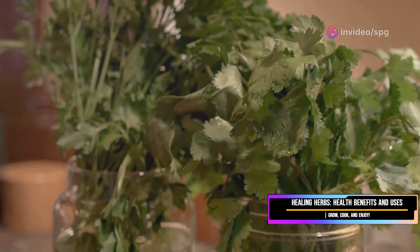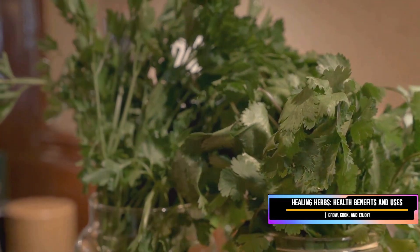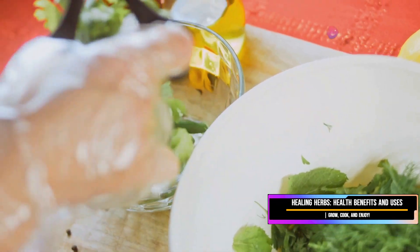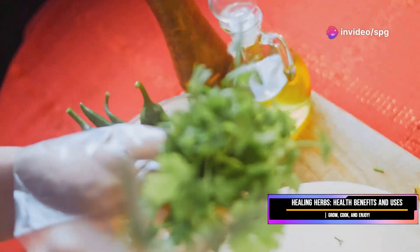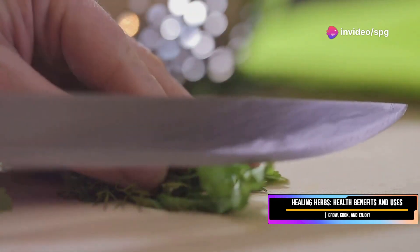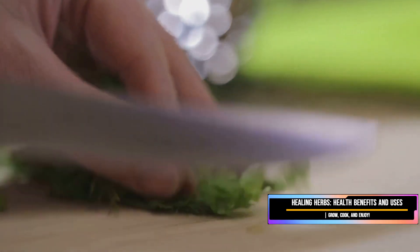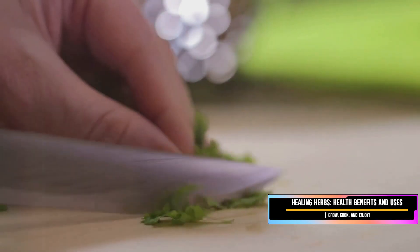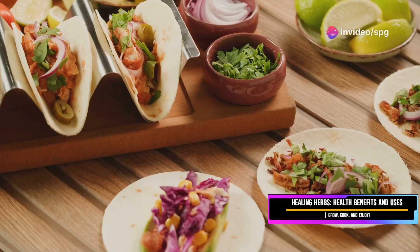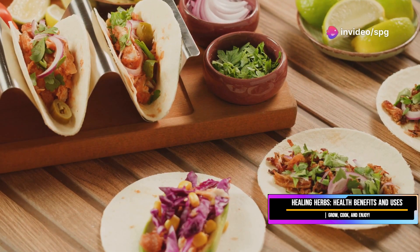Next up is coriander — a herb that divides opinions like no other. You either love it or you hate it; there's no in between. But for those who love it, coriander is an absolute game changer in the kitchen. This herb is packed with nutrients that are great for your eyes, so if you're spending all day staring at a screen, get some coriander in your life.